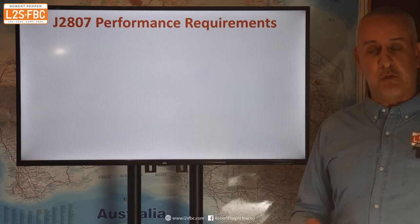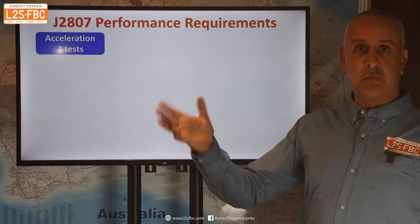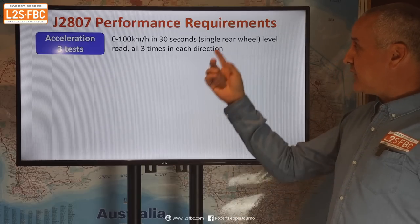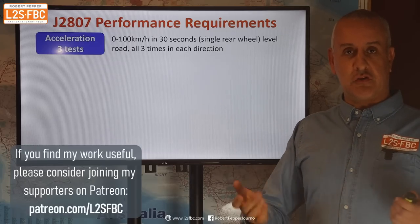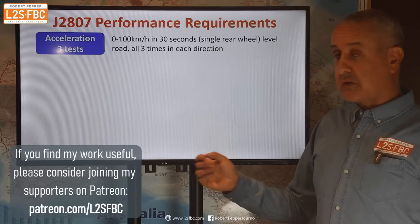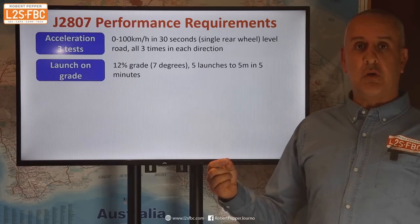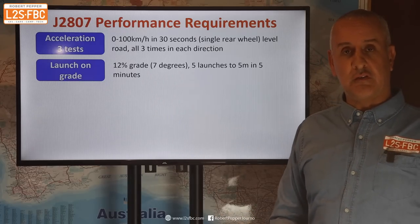Let's talk about the actual performance requirements — what does the vehicle have to do when towing the trailer? First, there are acceleration tests. For example, zero to 100 kilometres has to be done in 30 seconds for single rear wheel vehicles on a level road, and you've got to do it three times in each direction — just to prove it's not a fluke due to wind direction, temperature changes, et cetera. So it's got to have the power to move the load. You've also got to do a launch on grade — the vehicle has to pull away five times within a five-minute period on a 12% grade, which is equivalent to seven degrees.